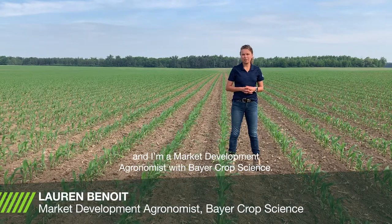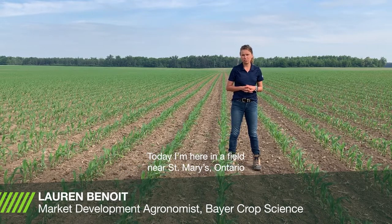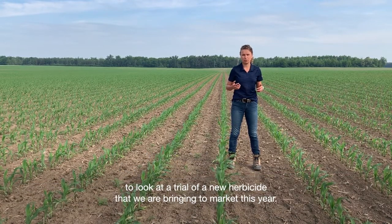Hello, my name is Lauren Benoit and I'm a market development agronomist with Bayer Crop Science. Today I'm here in a field near St. Mary's Ontario to look at a trial of a new herbicide that we're bringing to market this year.